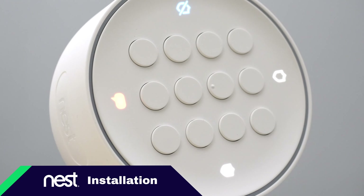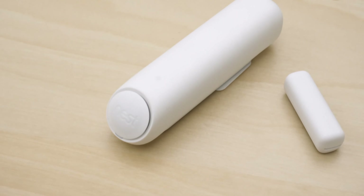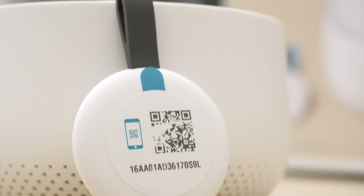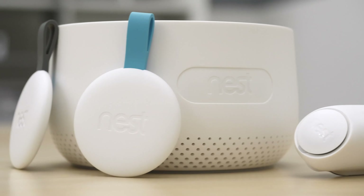Installing your Nest Secure Alarm System is also pretty straightforward. You take out the Nest Guard — their base station — and note there's just one cord, the power adapter; there's no Ethernet adapter. You do everything through Wi-Fi and your mobile device. Once you've added the Nest Guard using the QR code and the Nest app, you add your two Detect sensors and place them on windows or doors. The overall physical installation can be done in less than 10 minutes.